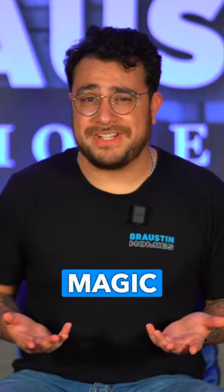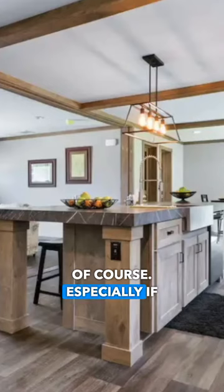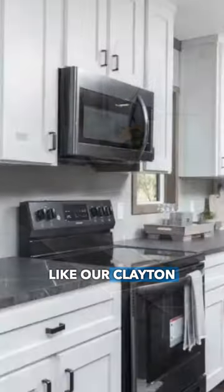Where in the home does all the magic happen? That's right, in the kitchen of course, especially if they are fully customizable like our Clayton NXT models.